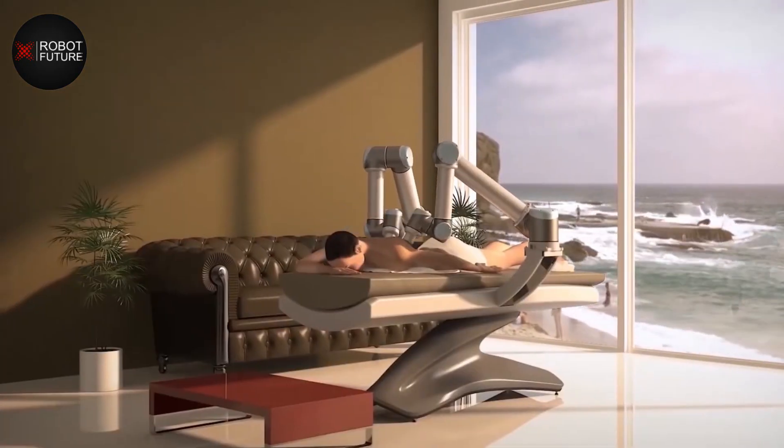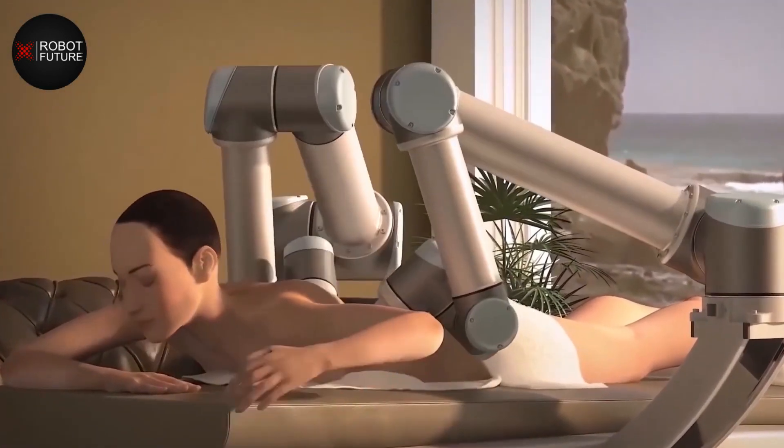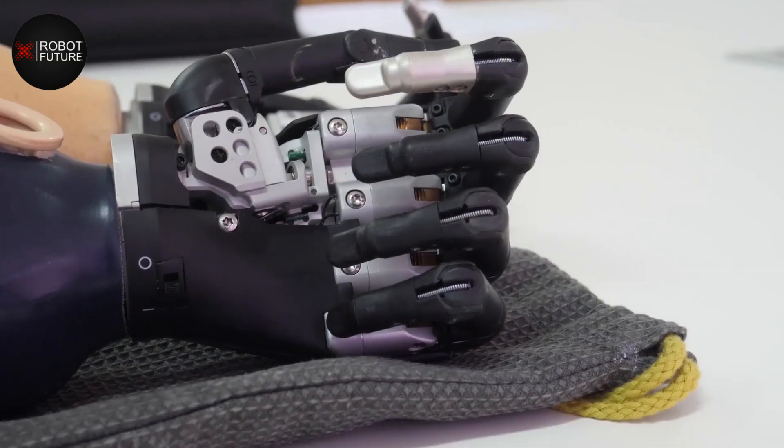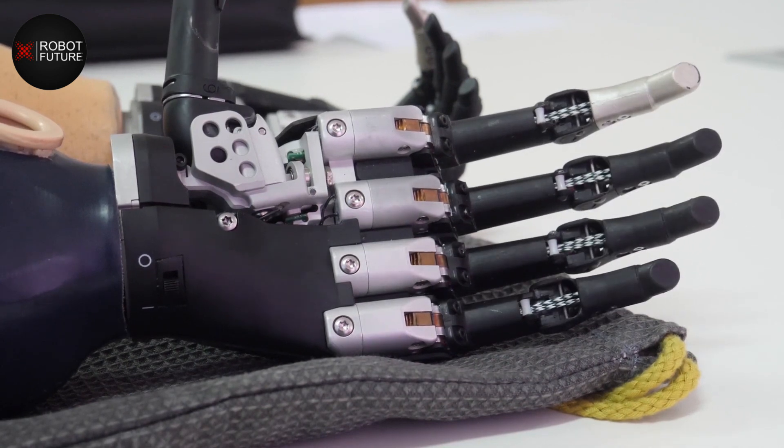Another application of humanoid robots in healthcare is in physical therapy. These robots are able to assist patients with exercises and movements that they may not be able to do on their own. They can also provide feedback to patients and healthcare professionals on the progress of therapy, making it easier to track and adjust as needed.